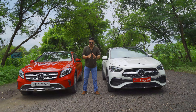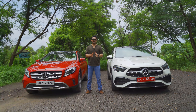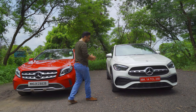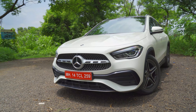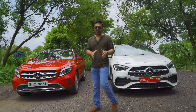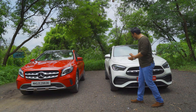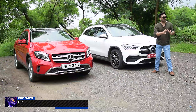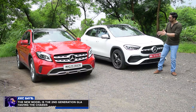For this video we are having both generations of the GLA side by side. Starting off with the front, it definitely looks much more modernized and self-confident because it surely has a good amount of SUV-ness added in this generation, whereas the previous generation looked more like a bulbous A-Class.